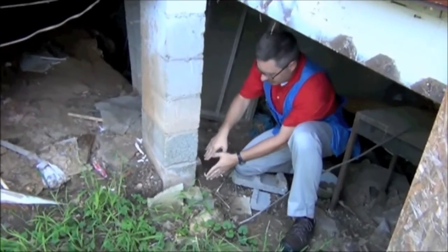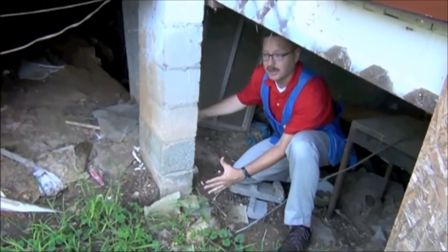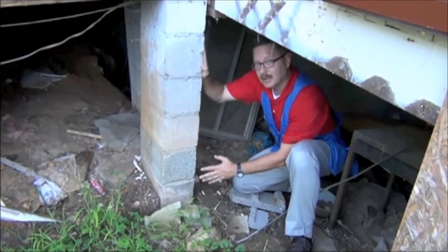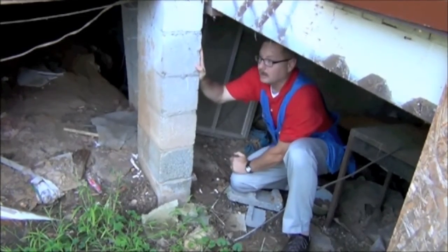It looks like it's just sitting on soil — it's not bearing on any concrete footing. This is an expensive repair that's going to have to be taken care of if they decide to purchase or repair this house.